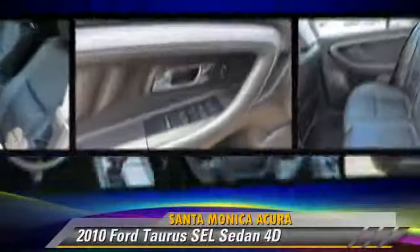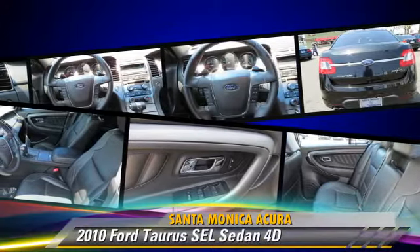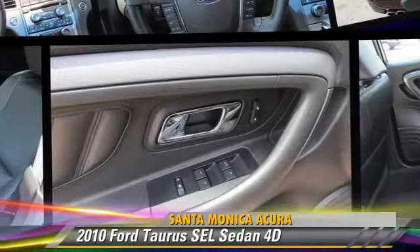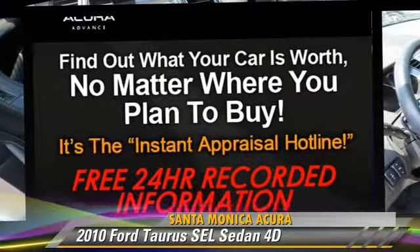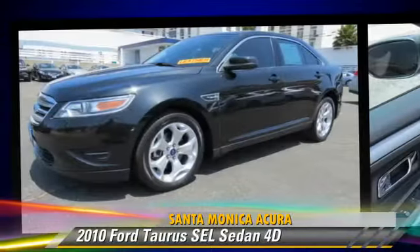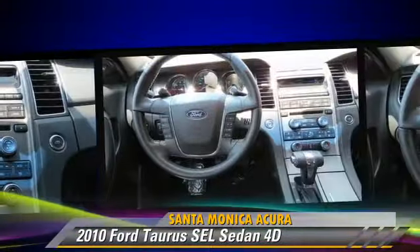The 2010 Ford Taurus SEL, powered by a 3.5-liter V6 engine, with a 6-speed automatic transmission with overdrive. This front-wheel drive sedan, with fewer than 45,000 miles on the odometer, gets up to 27 miles per gallon.